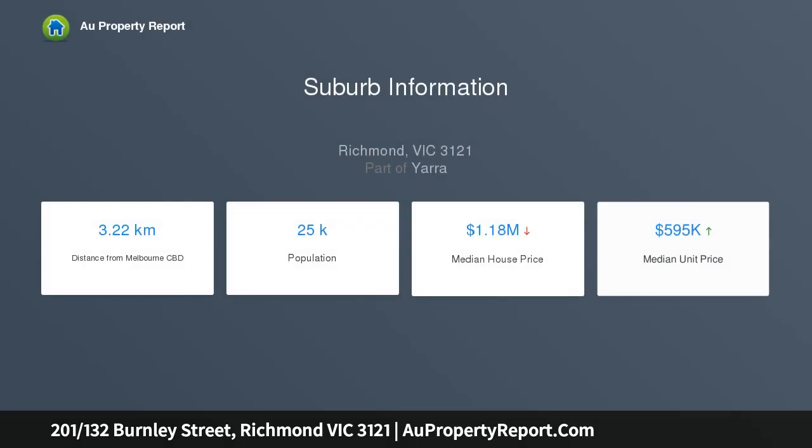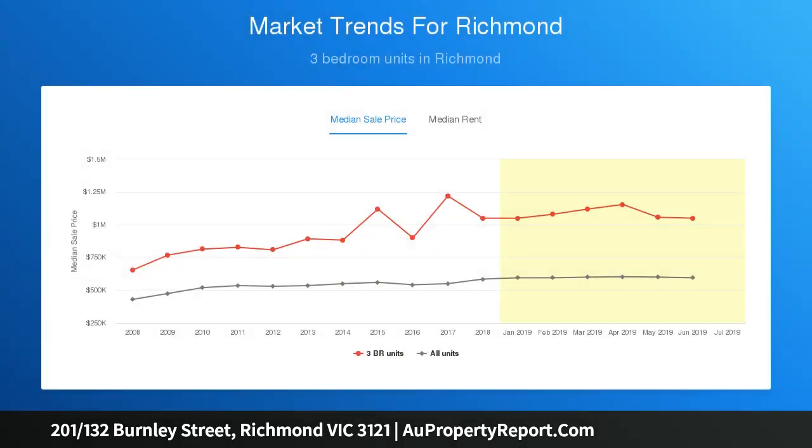Two bedrooms, both with mirrored built-in robes, open plan living and dining area with heating and cooling, sleek and contemporary kitchen, Smeg gas stove top, dishwasher and oven, sophisticated bathroom with rainfall shower head, European laundry.